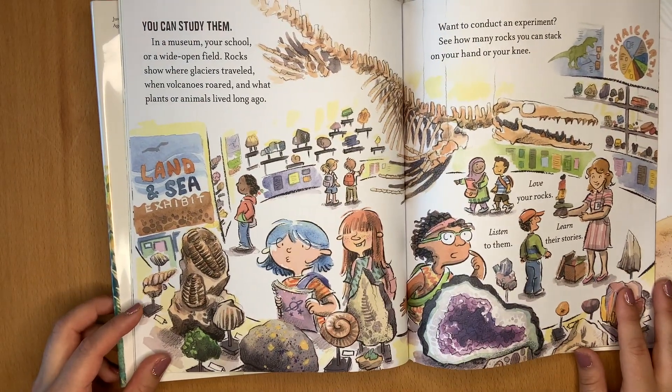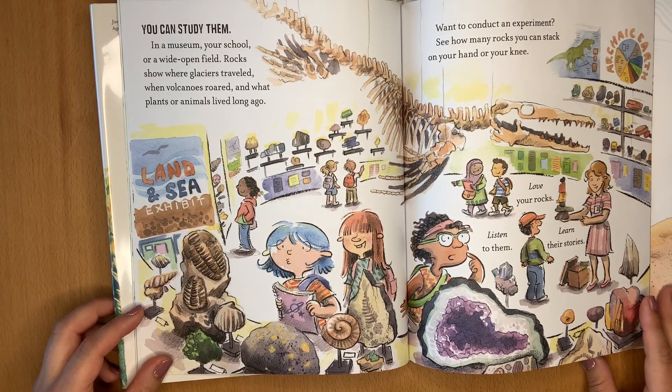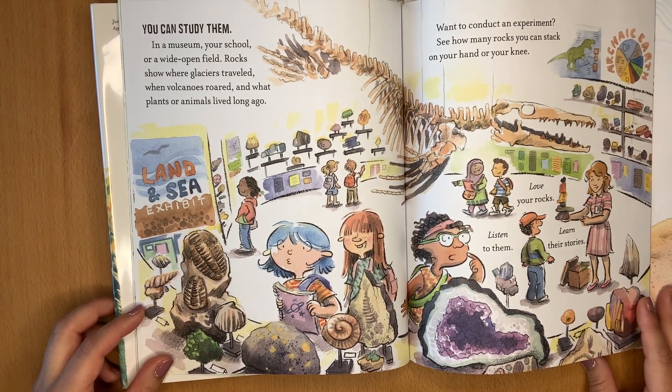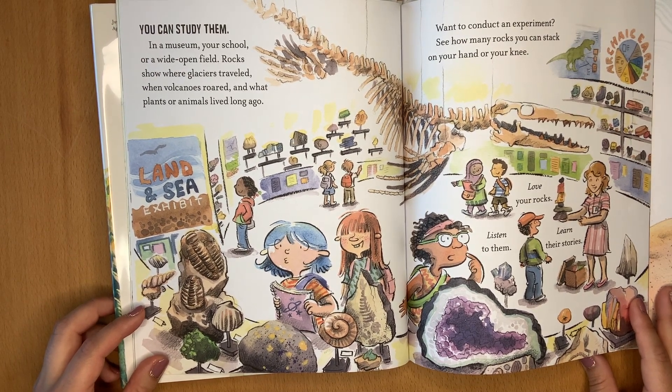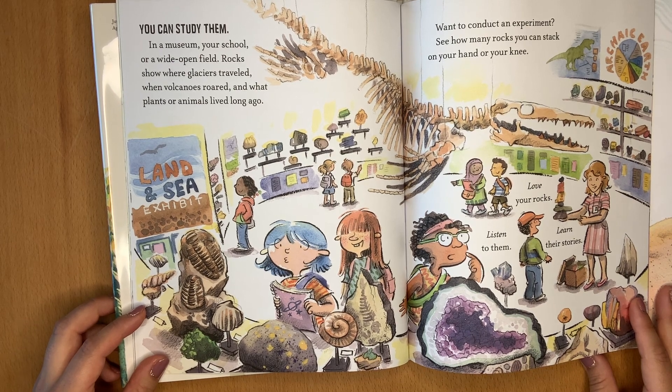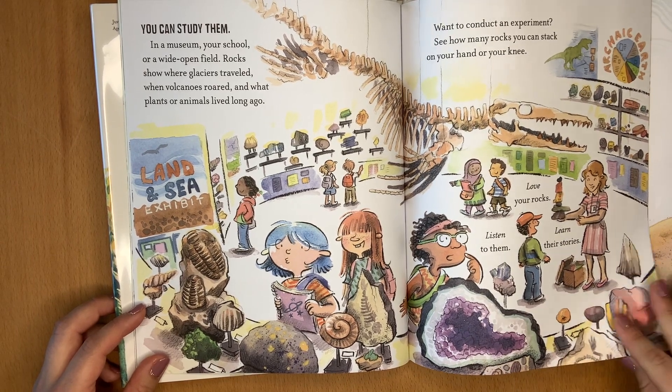You can study them — in a museum, your school, or a wide open field. Rocks show where glaciers traveled, when volcanoes roared, and what plants or animals lived long ago. Want to conduct an experiment? See how many rocks you can stack on your hand or your knee. Love your rocks, listen to them, learn their stories.